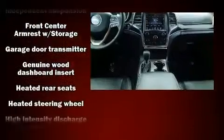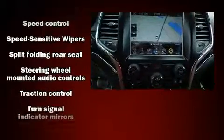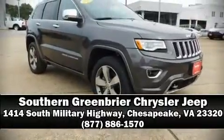Jeep also prioritized safety and security with features such as brake assist, an emergency communication system, and four-wheel disc brakes with ABS. A Carfax history report provides you peace of mind by detailing information related to past owners and service records. Please don't hesitate to give us a call.